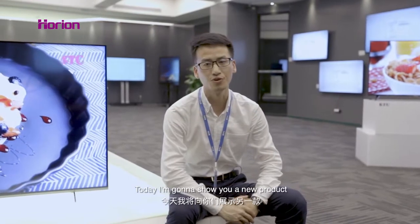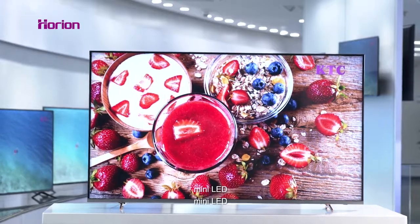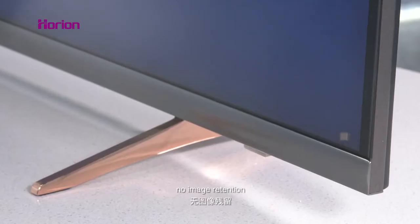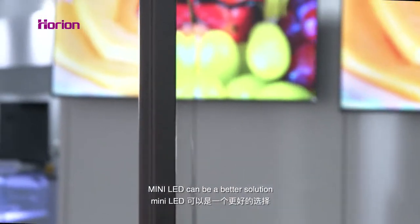Micro-LED, All-LED, and QLED are currently cutting-edge technologies. Today, I'm going to show you a new product with another leading technology — Mini-LED. With low cost, long lifetime, no image retention, and competitive thickness, Mini-LED can be a better solution.